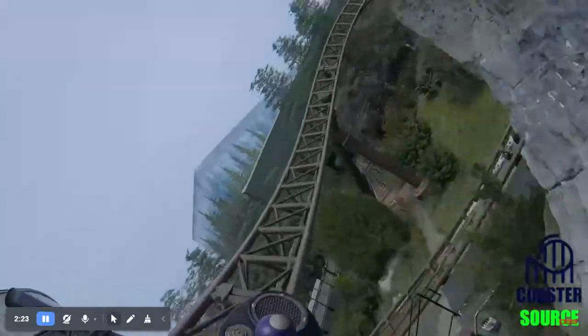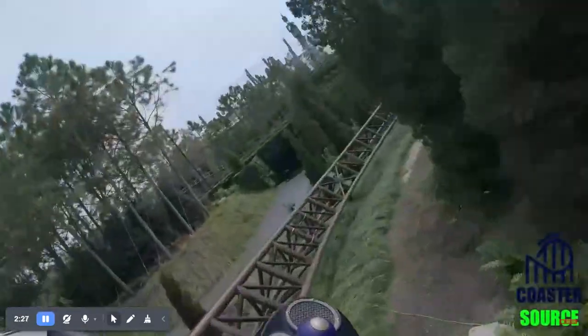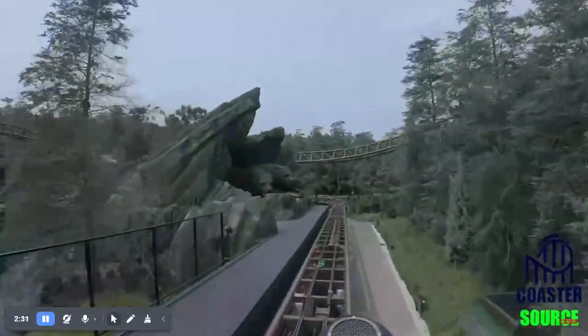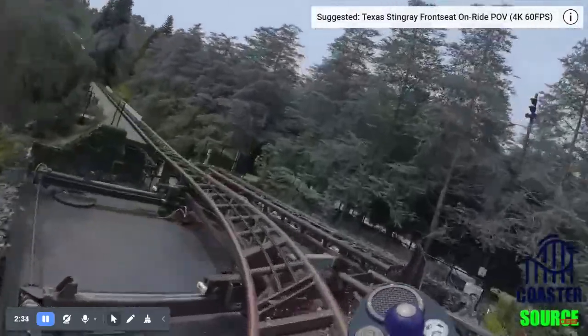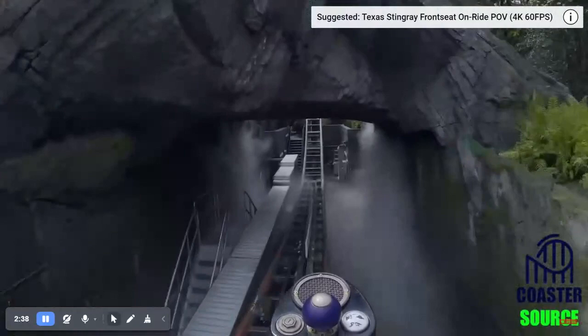There's not much airtime on this coaster — I wish there was more. This part right there doesn't look like it, but you get a tiny bit of airtime there. And that part I like at nighttime the best.